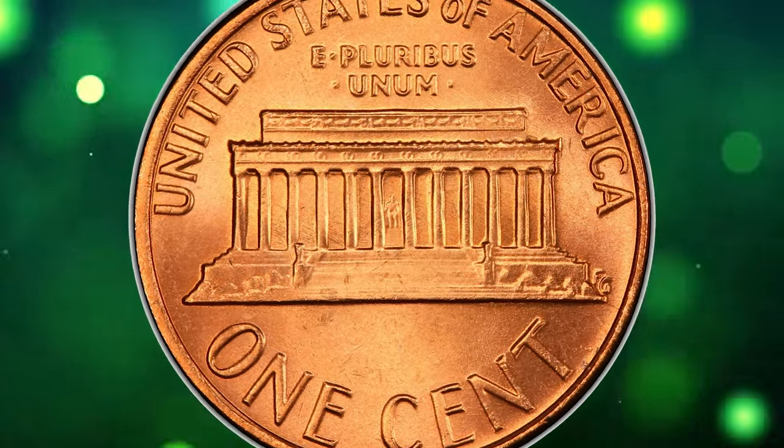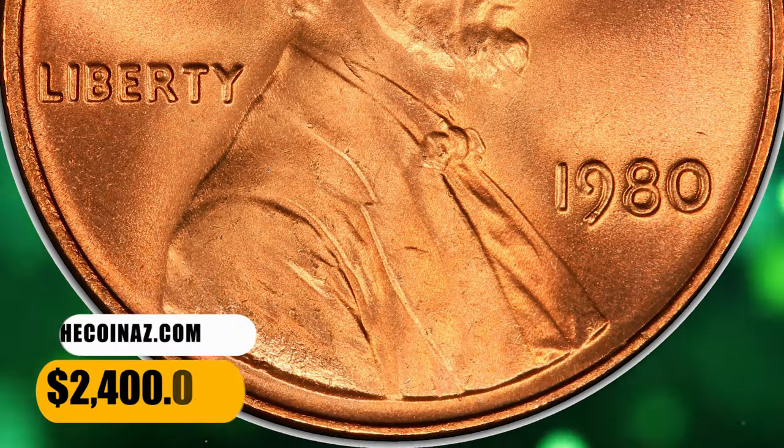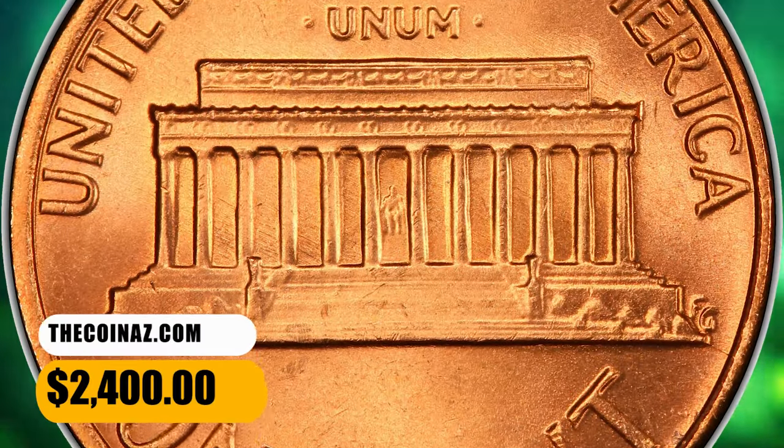In MS-67 they are scarce, and anything grading higher than MS-67 is considered rare. This MS-67 Plus gem fetched a sum of $2,400.